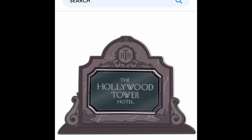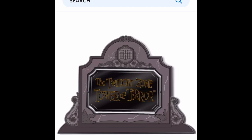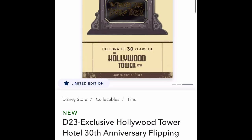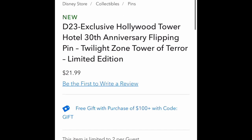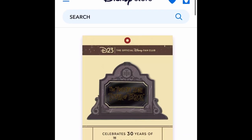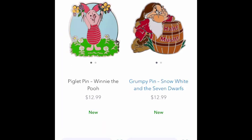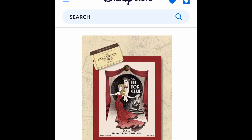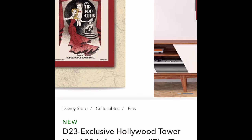Hopefully everyone does like, comment, and subscribe. I loved this pin that just came out for D23 Haunted Mansion Edition — Flipping Pin, Twilight Zone Tower of Terror, Limited Edition, $21.99. This is Pintastic Tuesday. It's gonna be a little bit longer; I'm gonna try to zoom through these, but it looks like it's about 13 minutes worth, so it adds up.